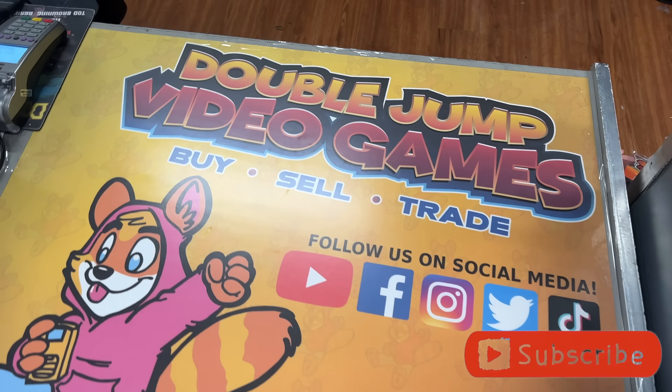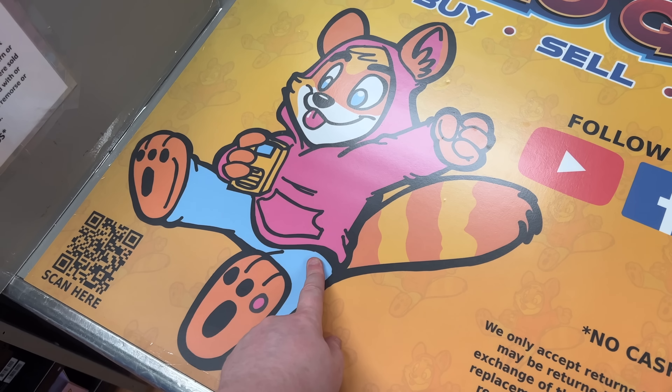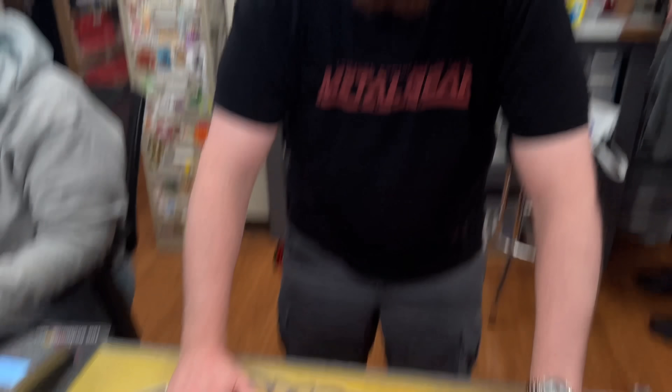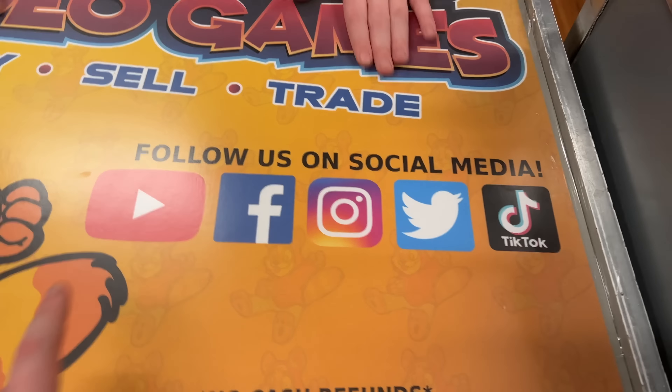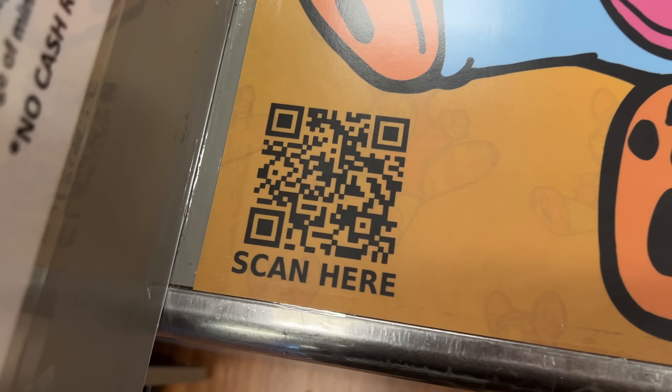Check out the brand new countertop! We got our logo. We have DJ on here now because we didn't have him when I made the last one. It's not uneven. All of our social media things, return policy, and then this. You guys should pause the video and scan that.